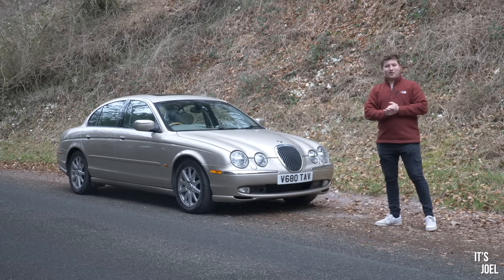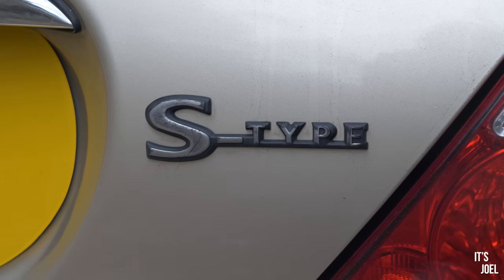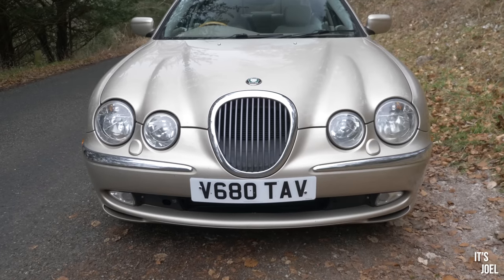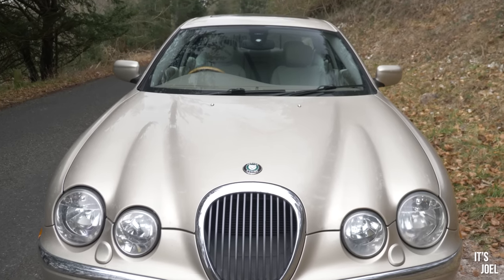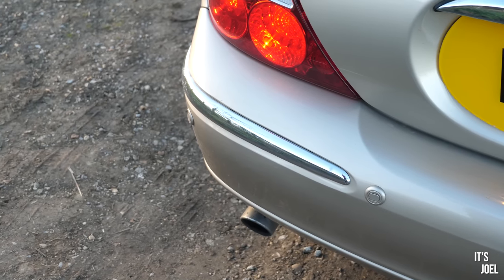Well hello everyone and welcome back to the channel and to another episode with my very cheap V8 Jaguar S-Type from 1999. Now in fact if you did watch my last video on the channel where we went in depth through the amount of money that I've spent on this car in the relatively short period of time that I've owned it, well cheap is a grossly inappropriate adjective.